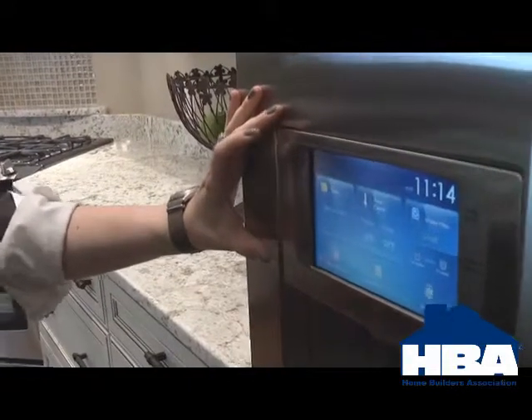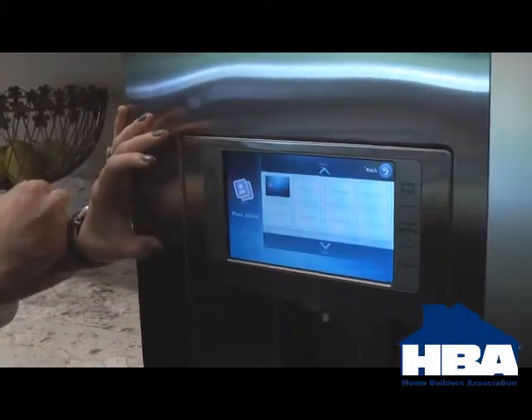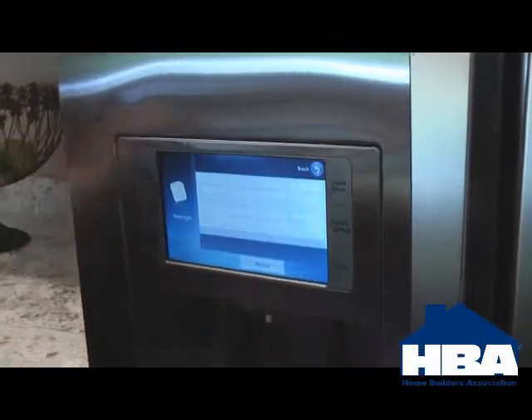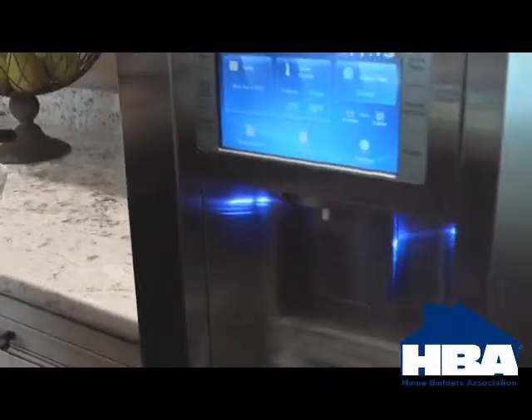A lot of these refrigerators now offer a control center on the refrigerator. This one offers a photo album feature where you can actually put in an information card and upload your photos. You could also put in a message — a lot of people keep a grocery list or set a message between members of the family. An important feature because so many children love this: you can lock it and make sure that children are not playing with it. And you can even set accent lighting, different lighting for different times of day. So you're really seeing some advanced features with refrigerators.